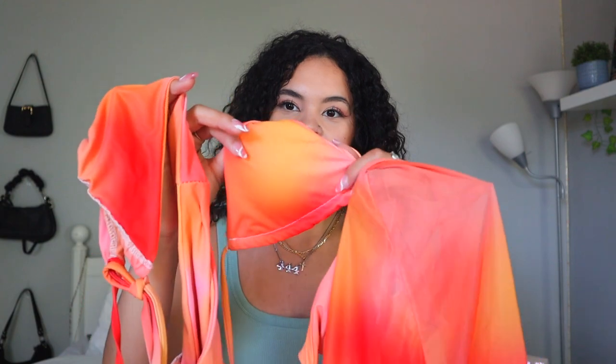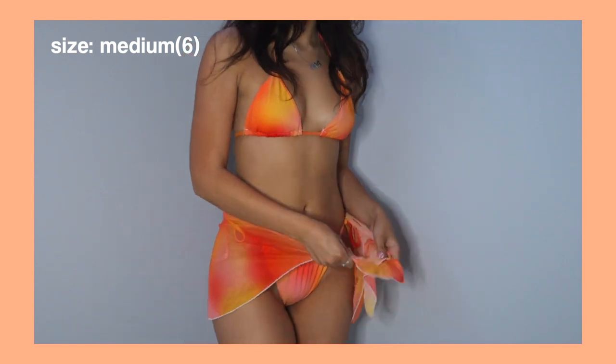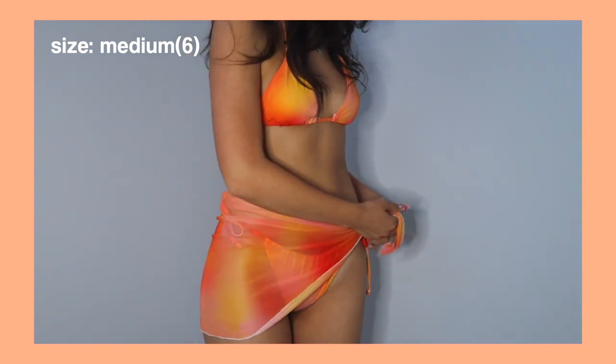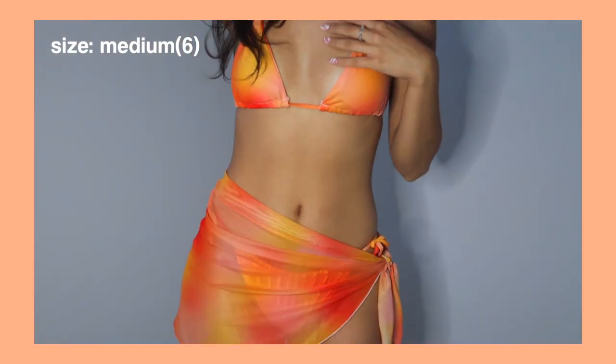Finally, I have some really pretty swimsuits! I got a set that comes with the top, bottom, and a little skirt. It's an orange-red and pinkish ombre pattern — this is going to look so cute in the summertime. The bottoms are a little cheeky, which is why I'm going to use this cover-up. The cover-up is a mesh pattern that comes untied and you just tie it according to your shape and how you want to style it. I really love that this comes as a set so you don't have to buy everything individually.